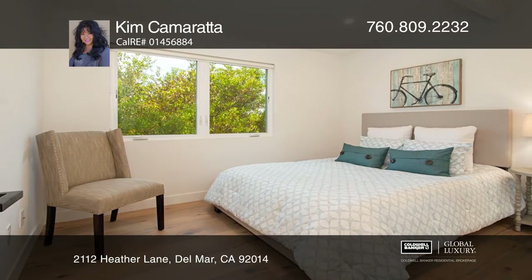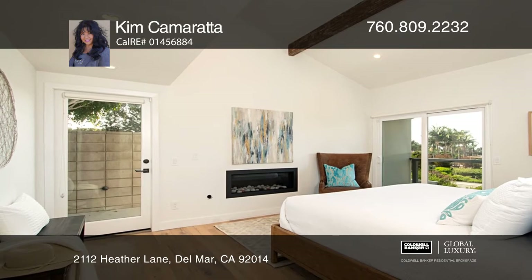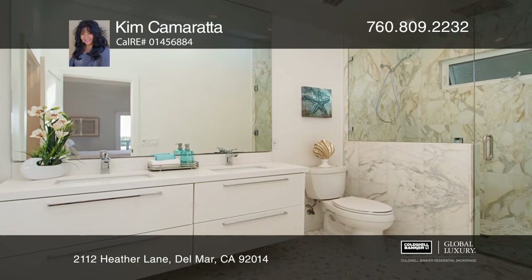This home is complete with four bedrooms and four baths and two fireplaces, one of which can be found in the master bedroom that has access to the private balcony and a spa-like ensuite bath.